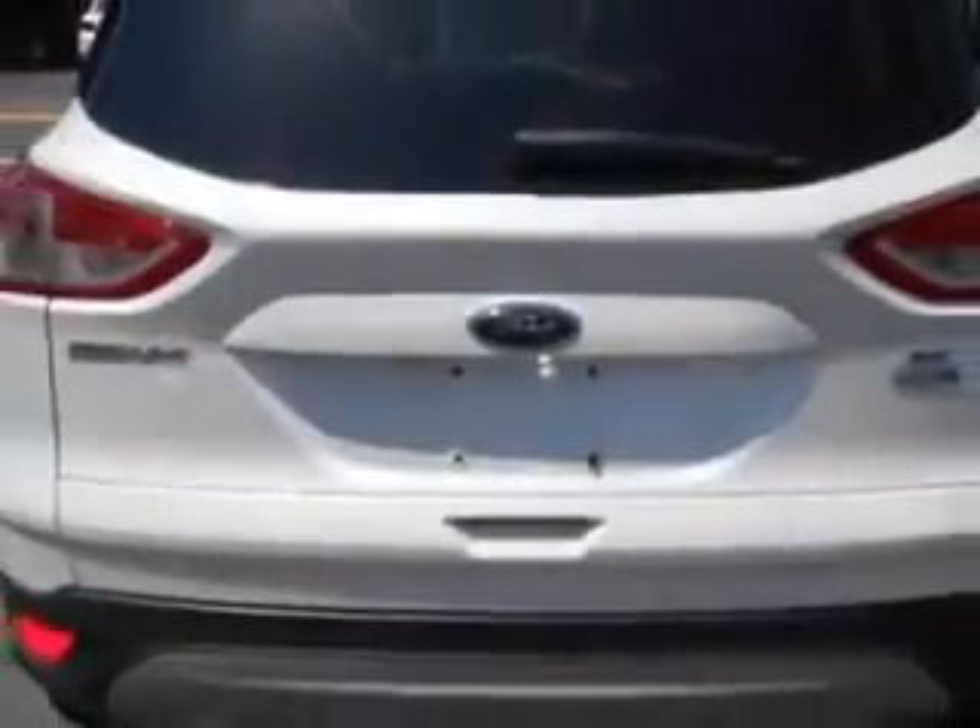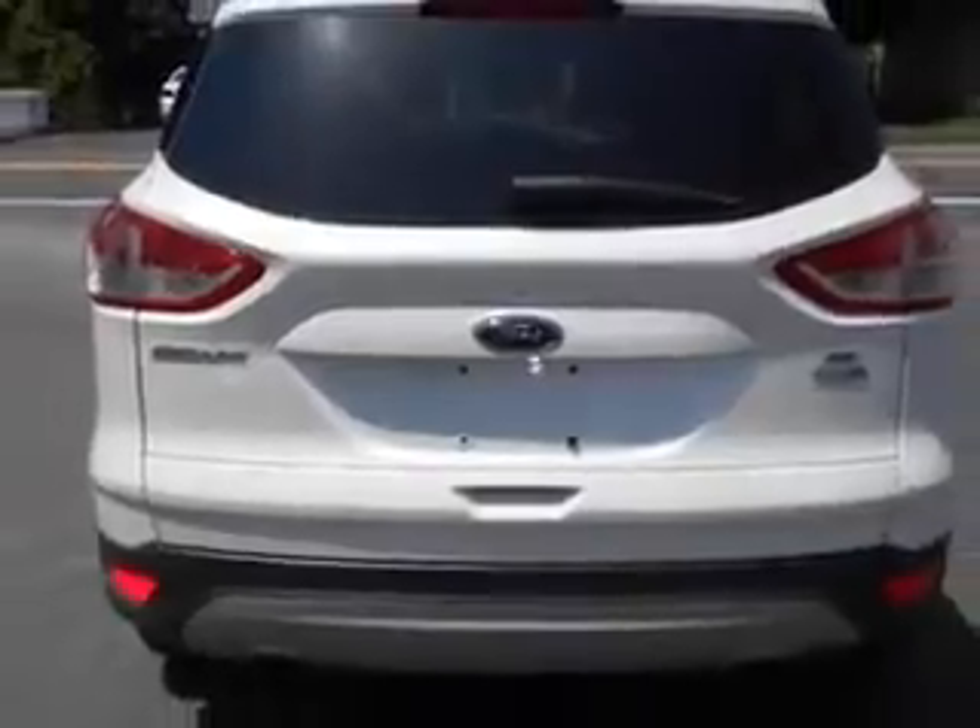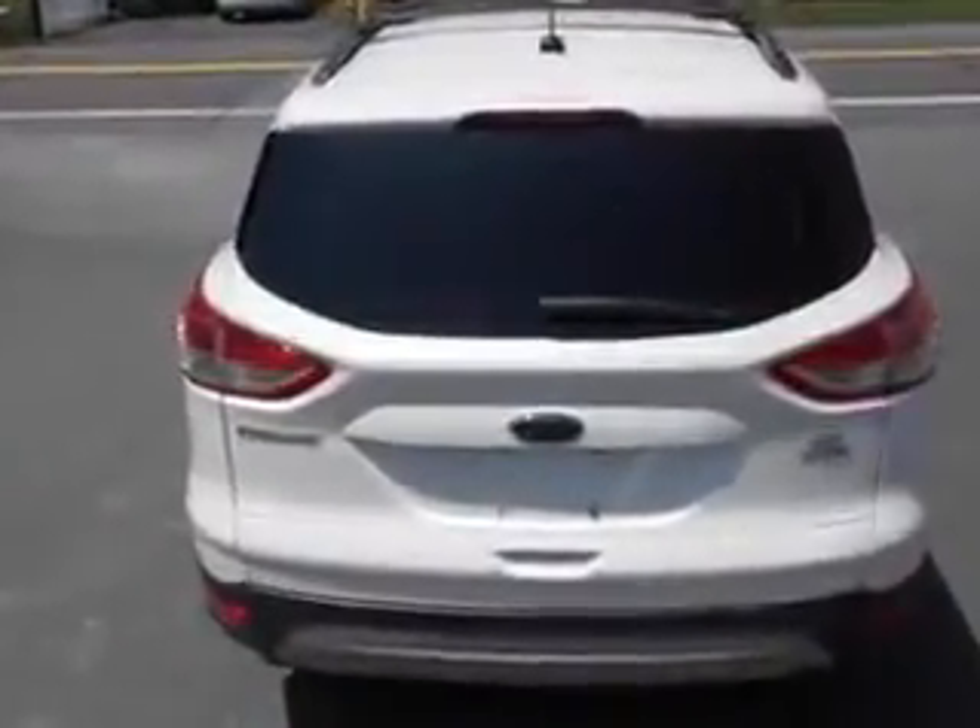And much more. Enjoy the drive and have peace of mind in this 2013 Ford Escape. See us at Mike Watcher's Used Cars today.